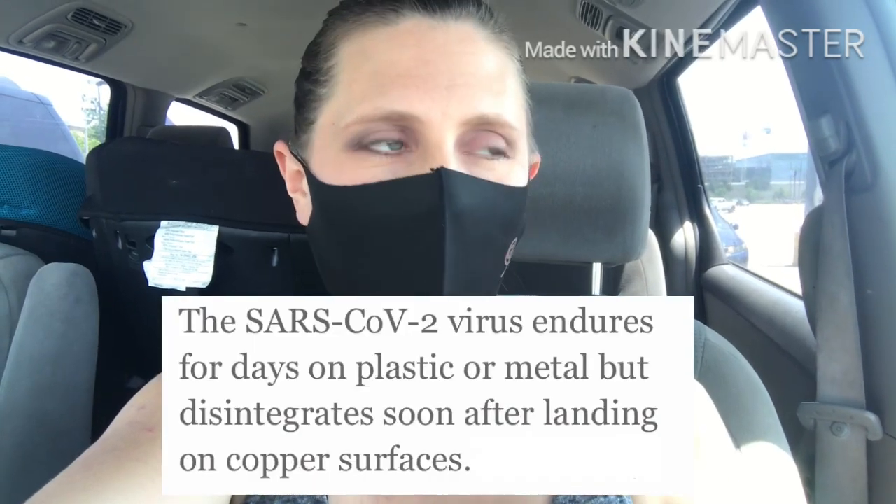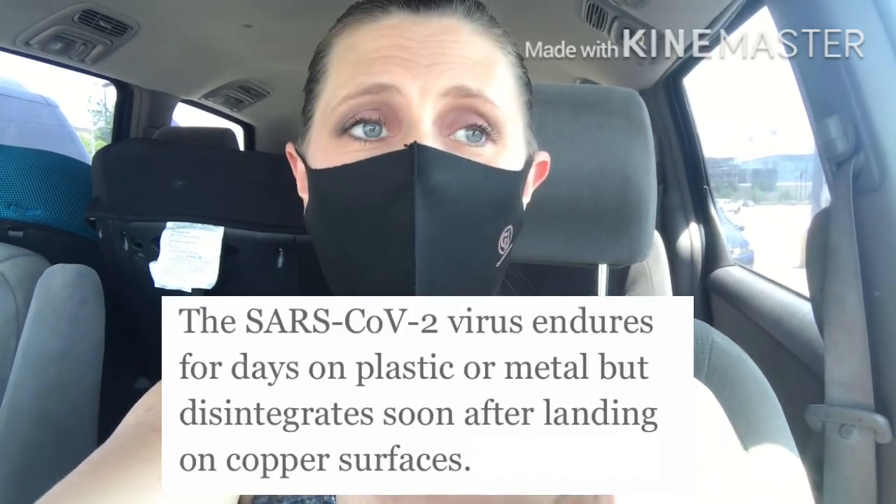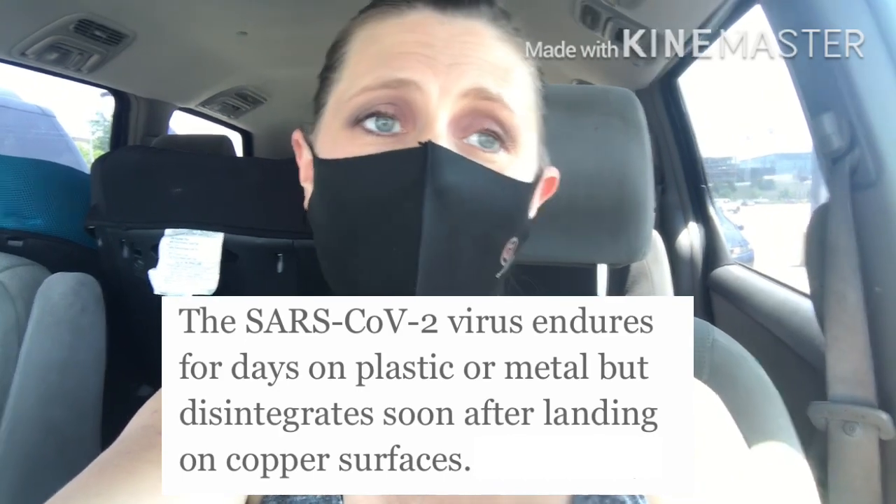I just wanted to show you guys this new mask I got. It says copper infused. The science behind it is that copper, the metal itself, can kill many viruses, fungus, and bacteria — so it's infused, kind of like Norwex cloths which are infused with silver.